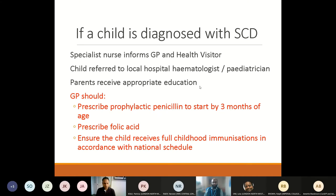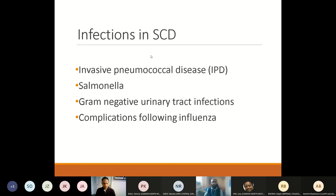When a child is diagnosed with sickle cell disease, the specialist nurse will inform the GP and health visitor regarding the diagnosis, and the child should be referred to the local hospital paediatrician. Parents should receive appropriate education regarding initial management. The GP can be involved in ensuring prophylactic penicillin is prescribed by the age of three months, that folic acid is prescribed, and that the child receives the full immunisations recommended in the national immunisation guidelines as well as the particular vaccinations recommended in sickle cell disease.